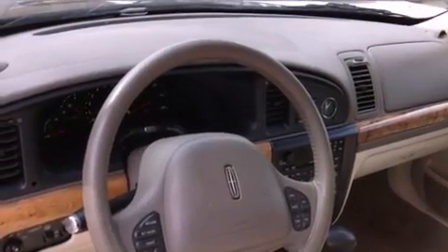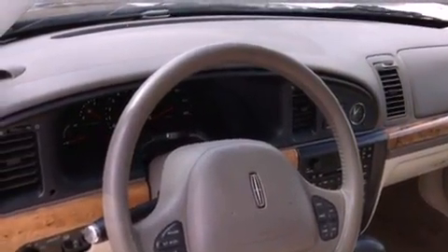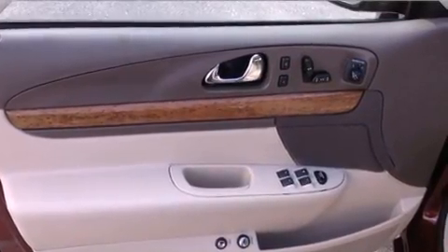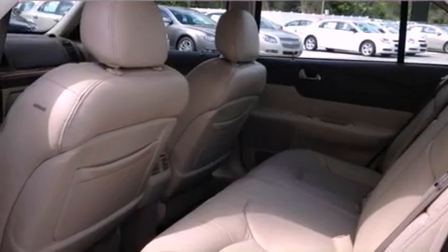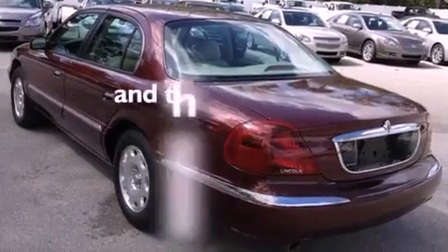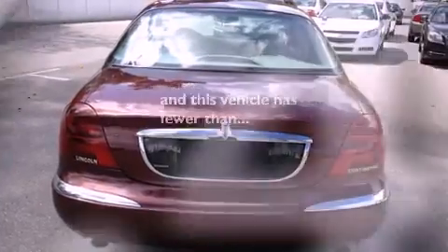The following features are also included: solar tinted glass, air conditioning with automatic climate control, cruise control, leather seats, a security system, tinted glass, a traction control system, an anti-lock braking system, heated side view mirrors, and this vehicle has fewer than 48,000 miles on the odometer.